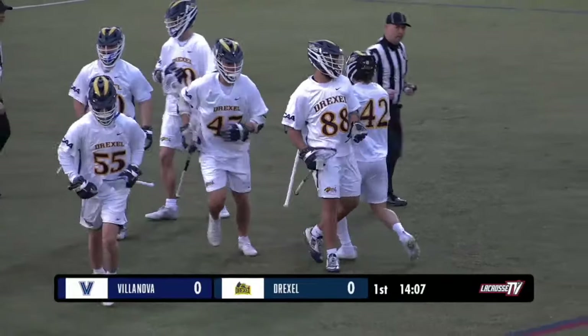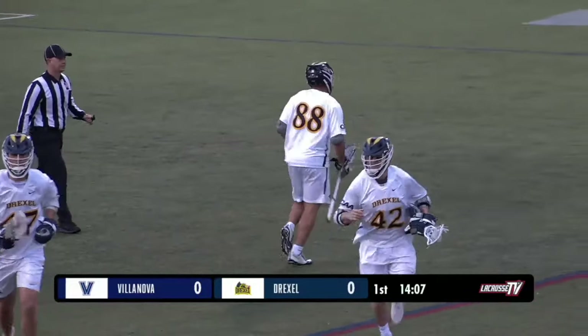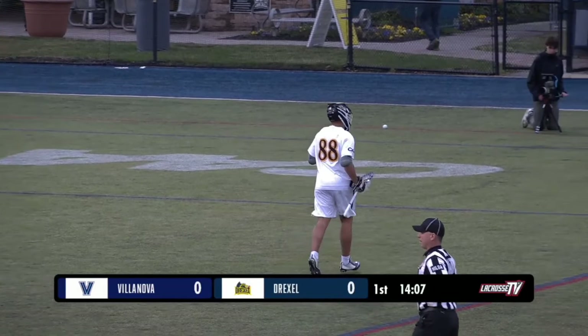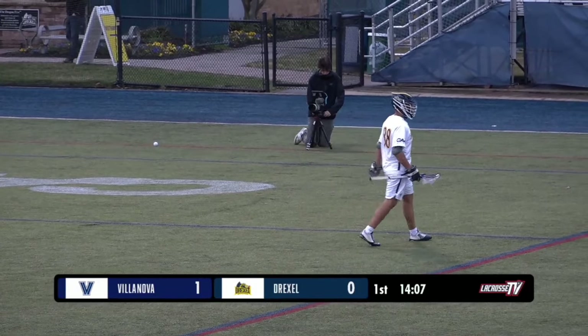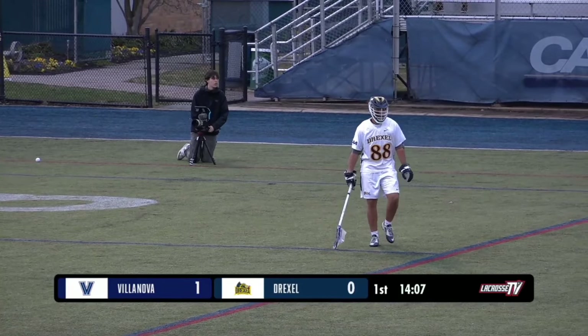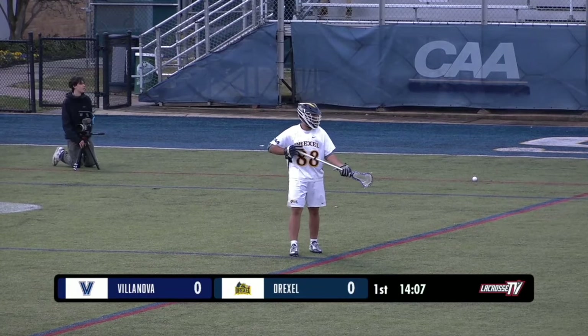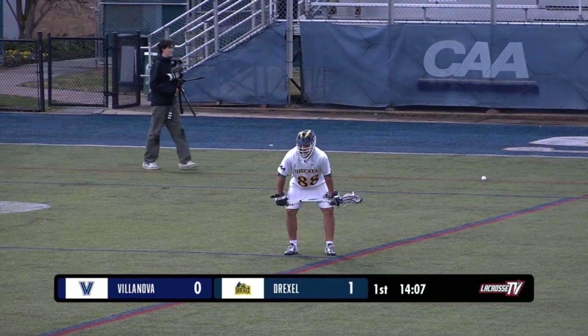Just a beautiful set piece on an opener here from Drexel, and of course it's Max Semple, number 88, the Canadian sniper on that lefty wing, just enough to muscle it past the Villanova goalkeeper early. Great start for Drexel.